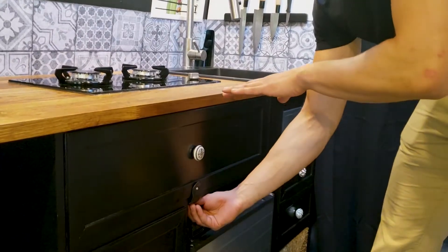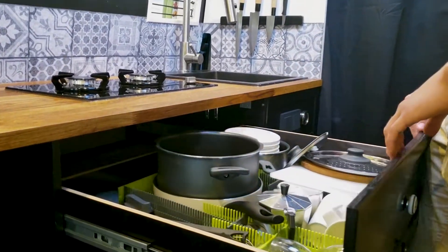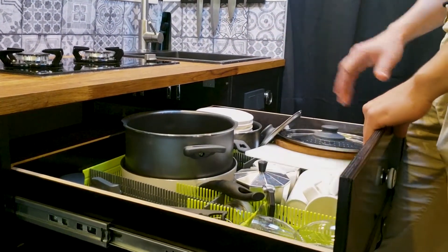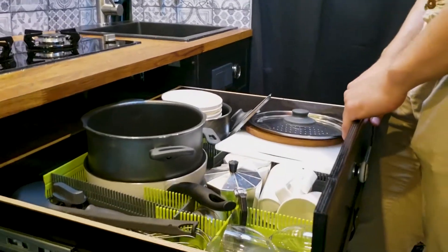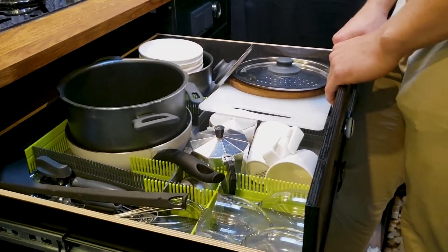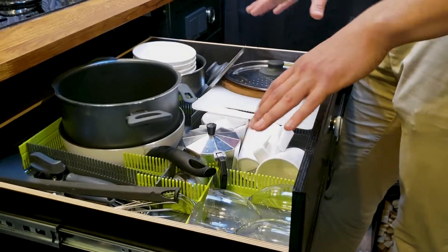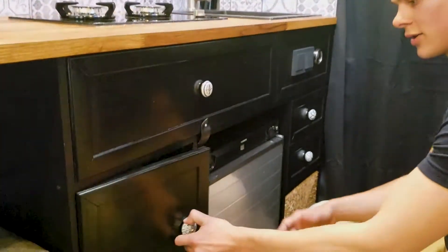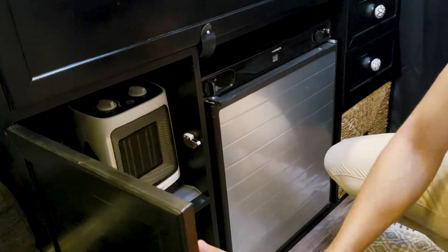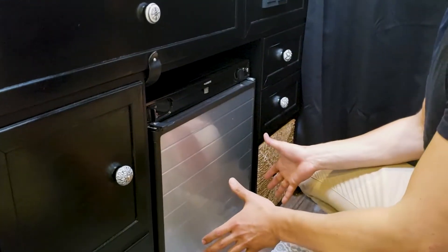In our kitchen everything is push-to-open. On the big drawer we have an extra lock down here to make sure it's well secured while driving, because that's where all our heavy stuff is. Let's open it — that's pretty much everything we need for the kitchen: pots, pans, some glasses. We have plastic because it's safest when you're driving and you don't want stuff to get broken. We really like these organizers to keep things tidy so nothing is noisy while driving.